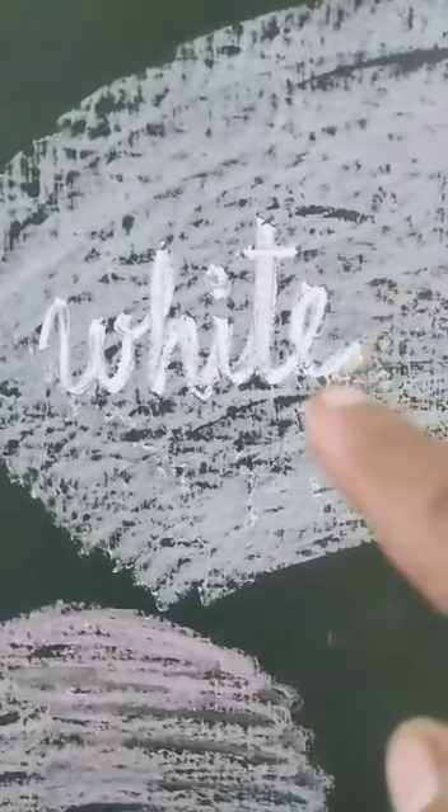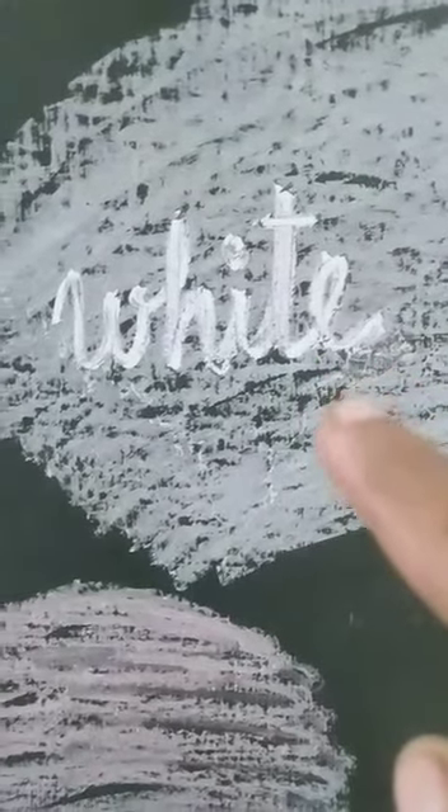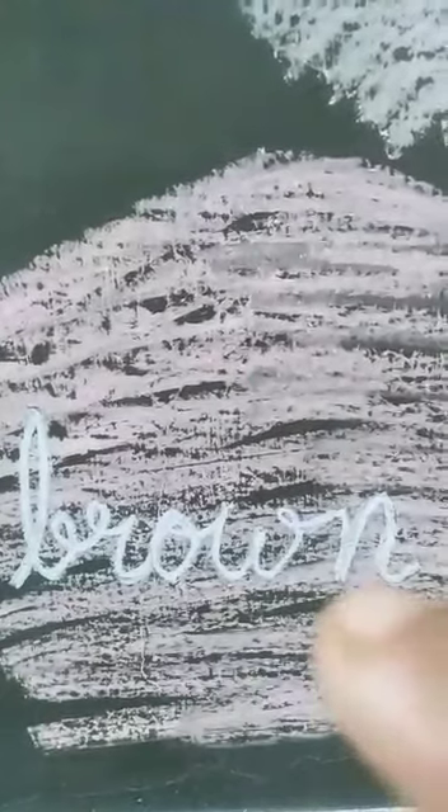Now children, come here. Look at this. What is the spelling of this color? White. Very good. And what is the color of this spelling? The color is blue. Very good. If ma'am changes the question to what is the spelling of this color, it will be brown.